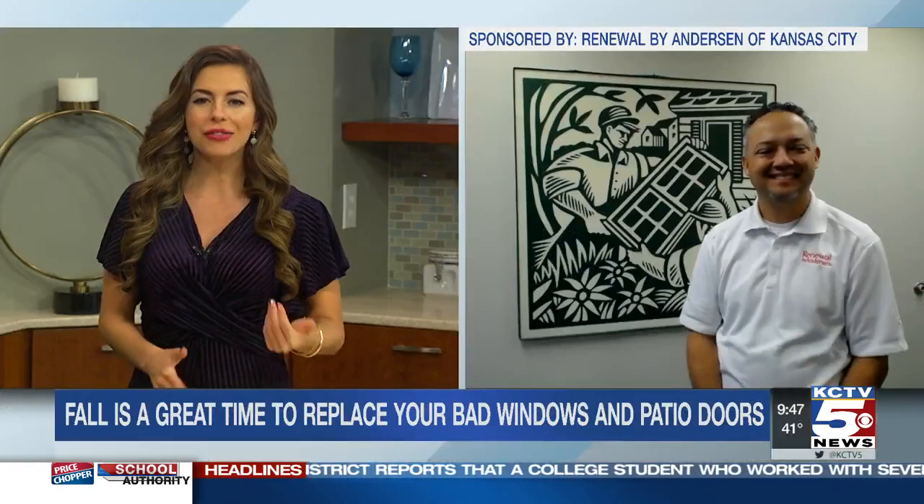Bill, now that fall is here and the temperature outside is steadily dropping, are you feeling the temperature inside of your house dropping too? Perhaps you're noticing condensation forming between the glass in your windows. These are signs that your windows may have lost their energy efficiency and it might be time to replace them. David Reber, General Manager at Renewal by Anderson of Kansas City, joins us now to explain what makes their windows different than any others on the market.